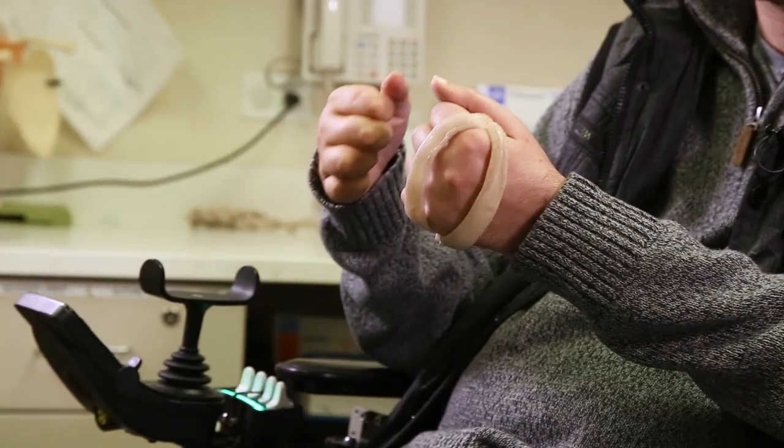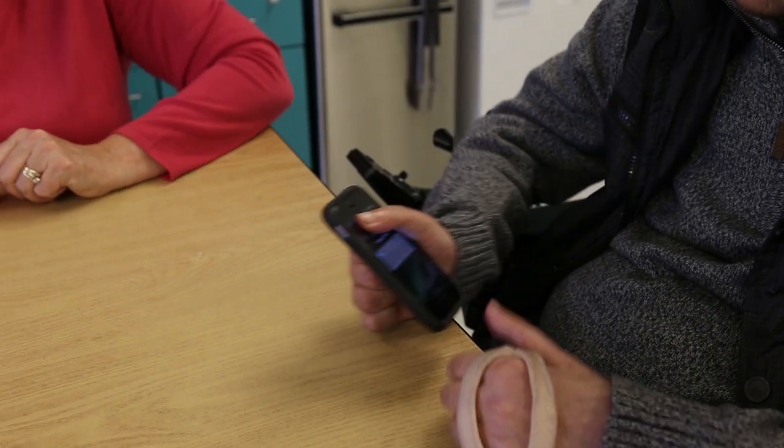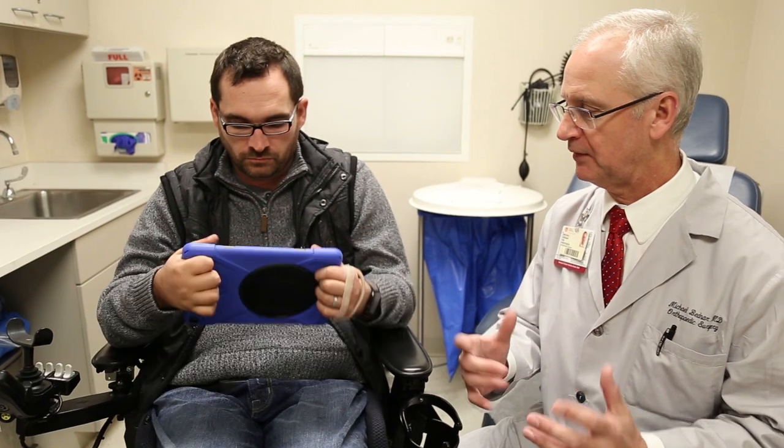Before, this hand was restricted to almost just being able to push things, but now I can hold things and control them a lot better. I'm able to maintain a grasp for things — from picking up cups to brushing my teeth to using my phone. I have a lot more ability with both hands and in both arms too.